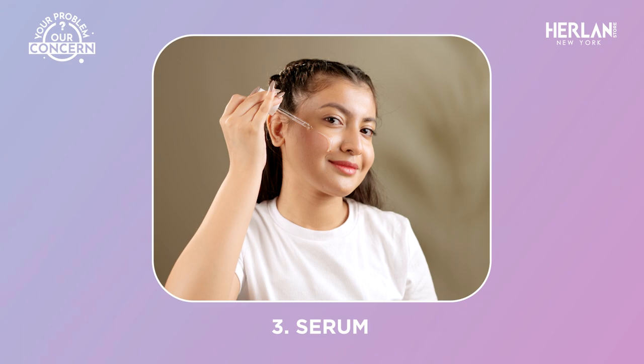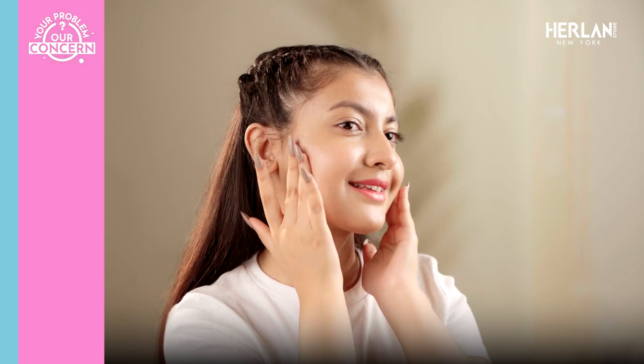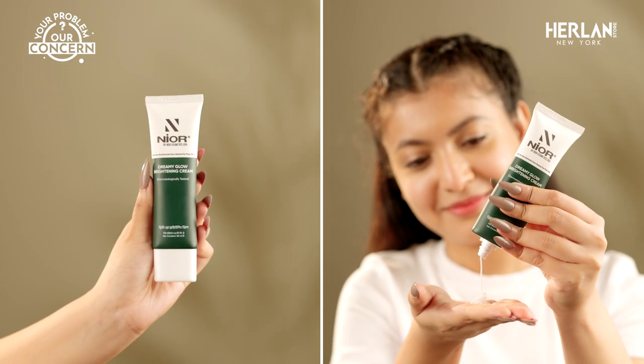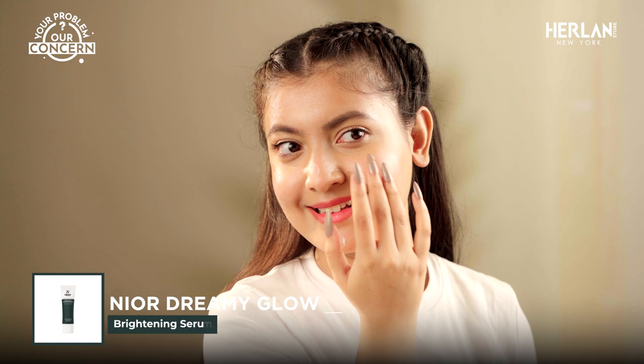Moving on, S is for Serum — this targets specific skin concerns. M is for Moisturizer — serum provides hydration, but you must also moisturize to prevent dryness and maintain healthy skin.